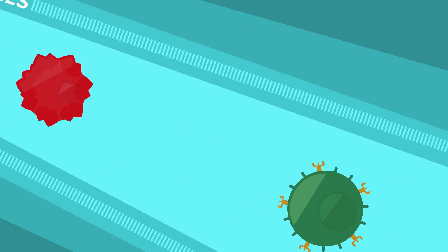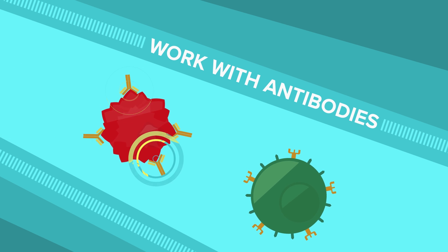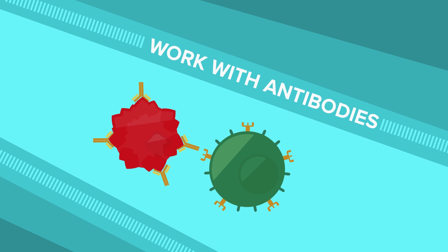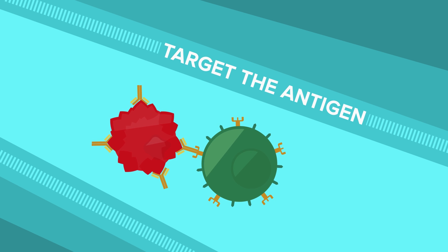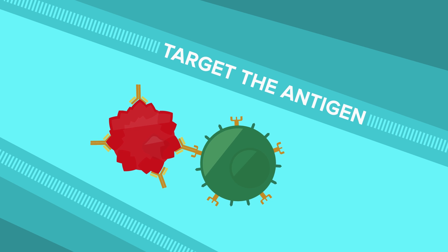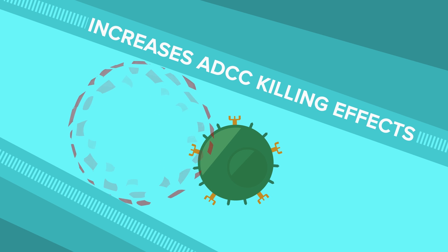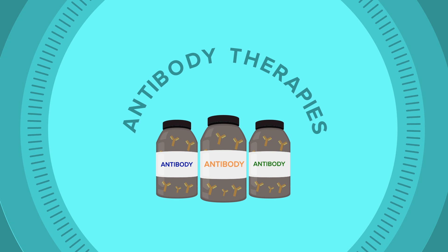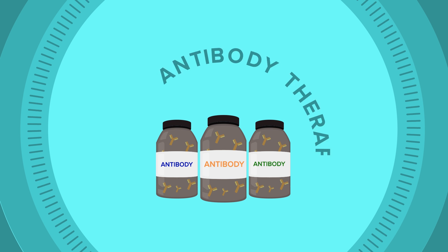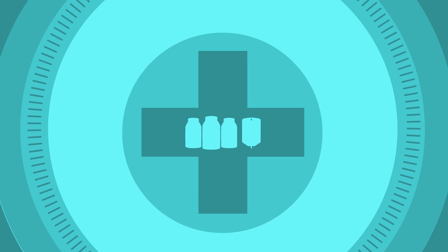The CD16 receptor allows natural killer cells to work with antibodies. The high affinity natural killer cell works in combination with an antibody drug, or the patient's own antibodies, to target the antigen that is overexpressed by the cancer cell, and greatly increases the ADCC killing effects of antibodies. Antibody therapies have become one of the most effective cancer therapies available today, and we can further enhance that effectiveness with our high affinity natural killer cells.